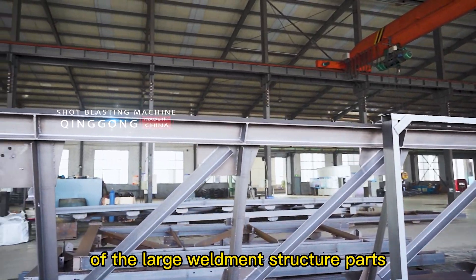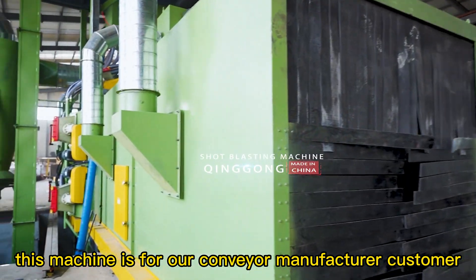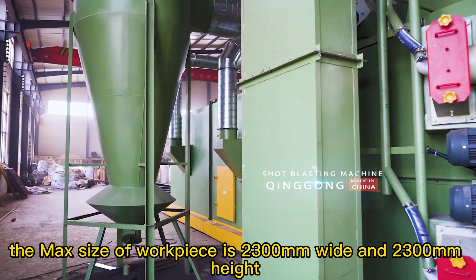Please look at the after-cleaning effect of the large weldment structure parts. This machine is for our conveyor manufacturer customer. The max size of workpiece is 2,300 millimeters wide and 2,300 millimeters height.